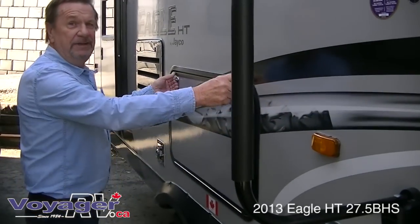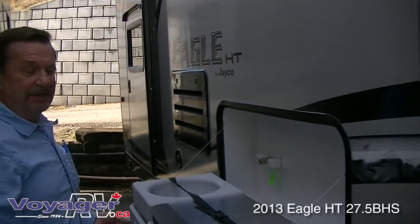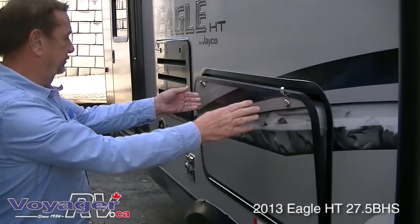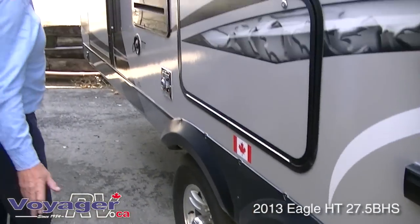One of the nicest features is the outside stove and sink. Aluminum wheels — looks nice.